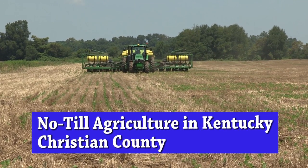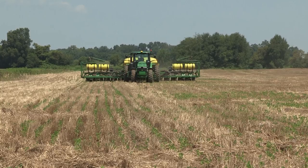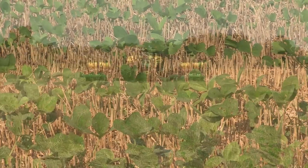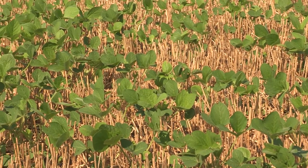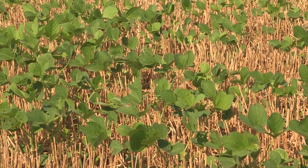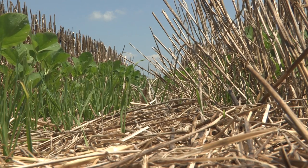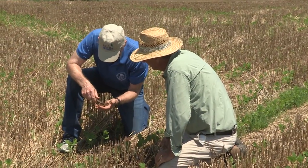This is what no-till agriculture looks like, as soybeans are being planted in this field where wheat was grown and harvested earlier this year. No-till is a way of growing crops from year to year without disturbing the ground through tillage, which increases the amount of water going into the soil and increases the organic matter and nutrients returned to the soil. This is constantly breaking down.